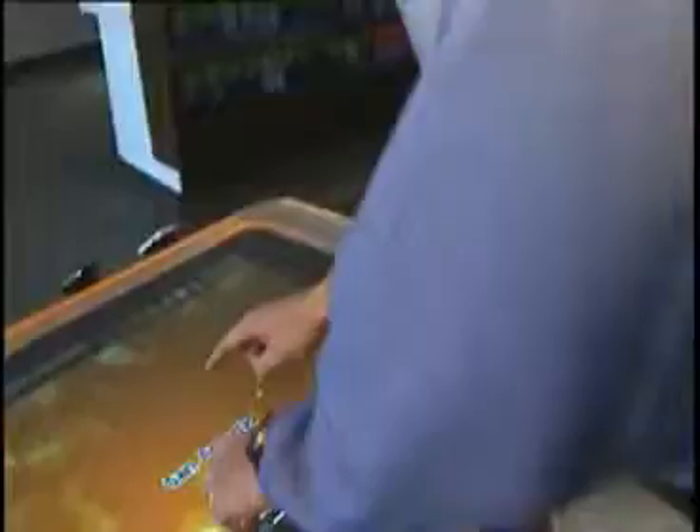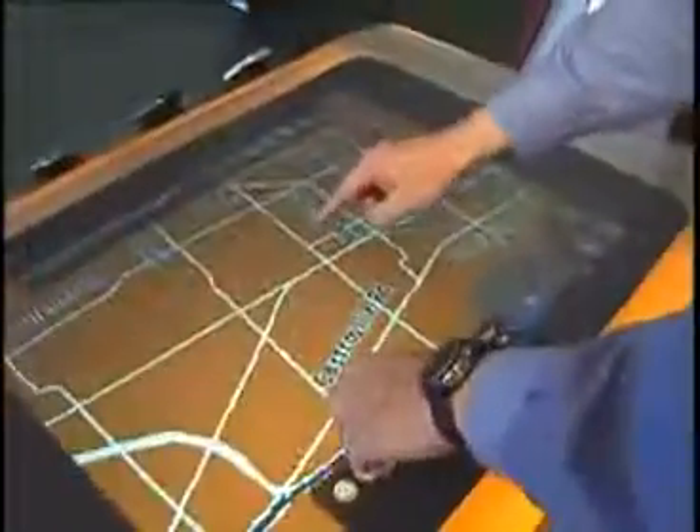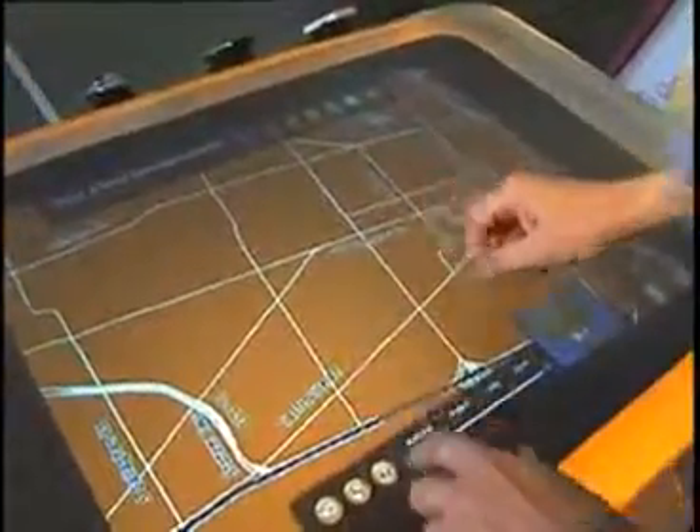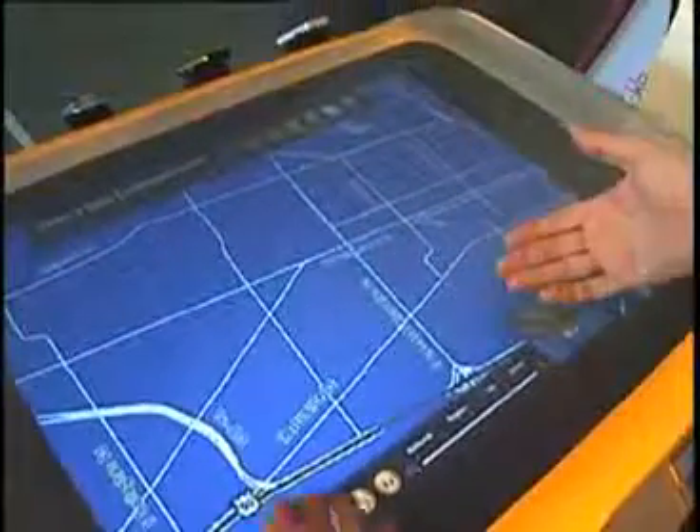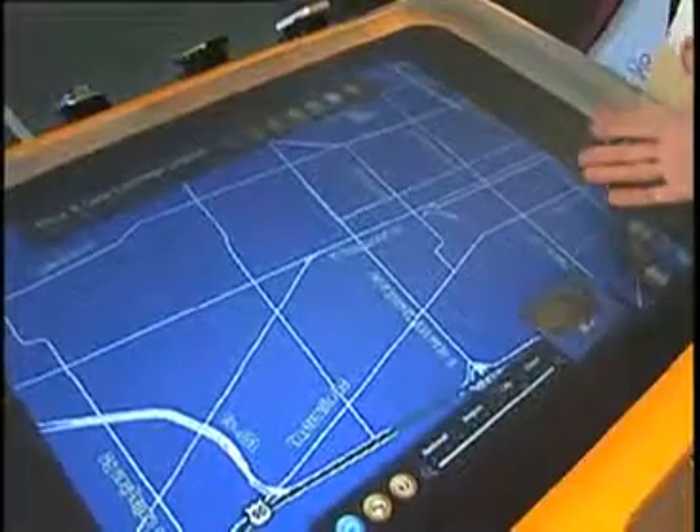We can actually drill down to any city in America, get all the way down to street level, and then go down here and pick 3G to find what the 3G coverage is. So in this particular neighborhood, there's 3G coverage everywhere.